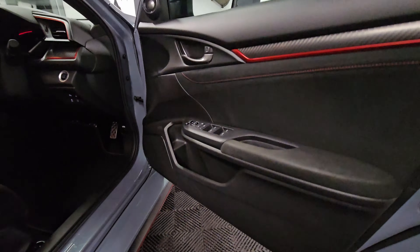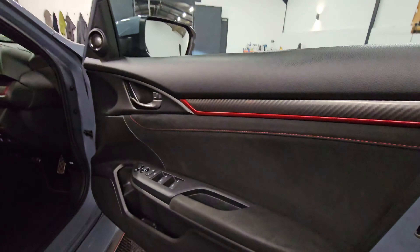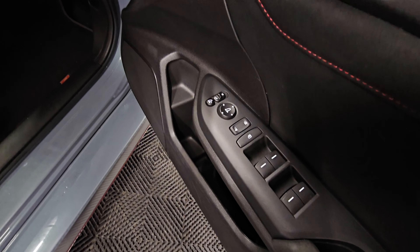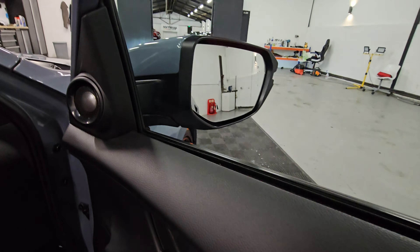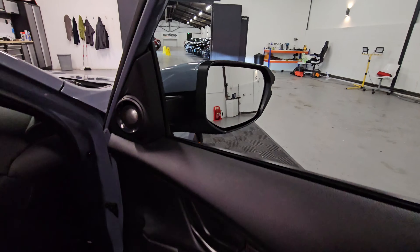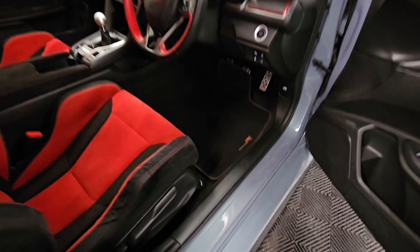Just looking at the driver's side now — the carbon effect trim there, and we've got the window and mirror controls. The folding mirrors are just there, and in the corner of the mirror you can see the blind spot assist in the top right-hand corner. Obviously being the GT, it has a rear cam and additional features like that as well.